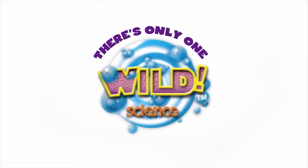The Climate Change Kit. And remember, there's only one Wild Science.